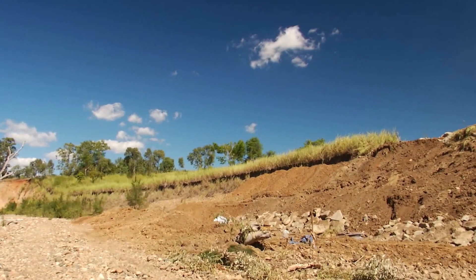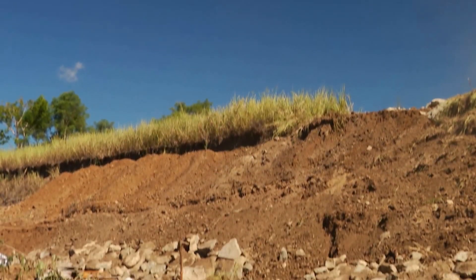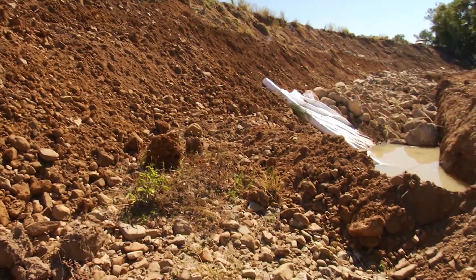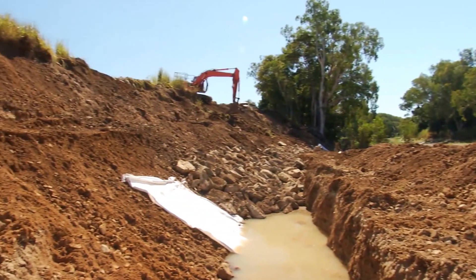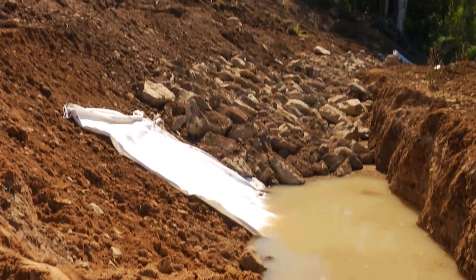Working with landholders, Reef Catchments has been undertaking works along the O'Connell River to prevent future channel change. This particular site lost 9,000 cubic metres of riverbank — the equivalent of 900 dump trucks — between 2009 and 2013, and was expected to continue to lose considerably more over the coming years.